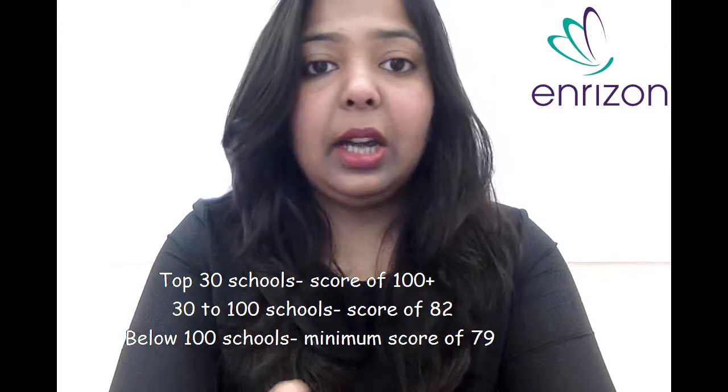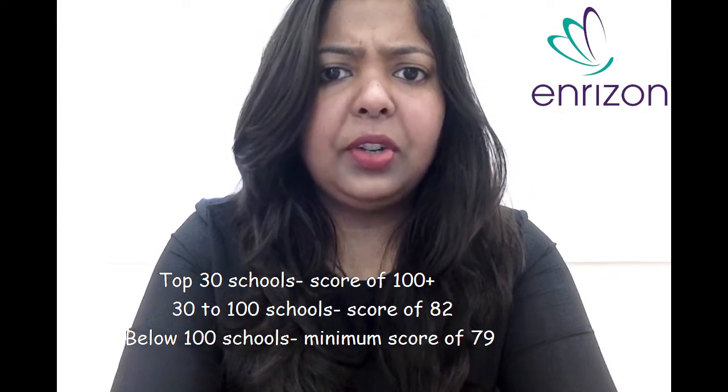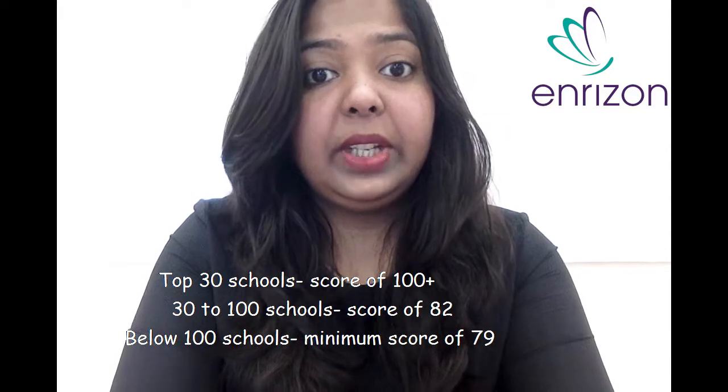There will be one question in your mind: what is a good score for getting into a very good college? When you talk about TOEFL, every section has 30 points each. For getting into top 30 schools, you need to get at least a 100 plus score in TOEFL. For rank 30 to 100 schools, you need to get above 82. And below rank 100, you need a minimum TOEFL score of 79 for getting into a good college.